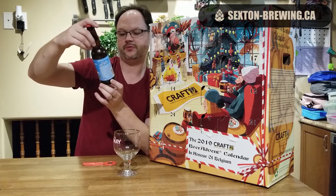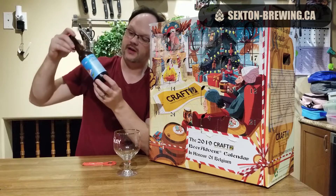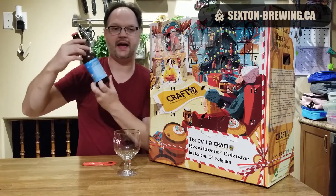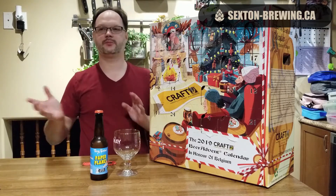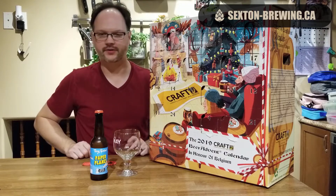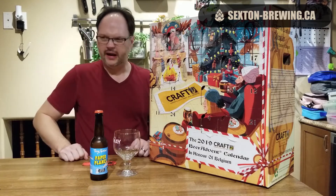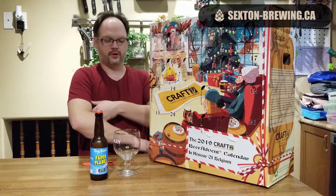This has a best before date of July 22nd, 2020. I have had a beer from Tiny Rebel before. I honestly can't remember what it was last year, but it was one of the earlier days. I don't think I have it on any social media whatsoever, but I do believe it was a pretty good beer — I'm pretty sure it was a hop forward beer.